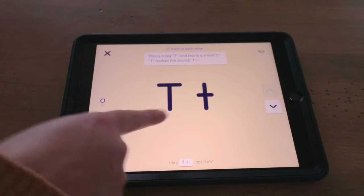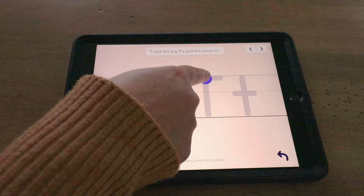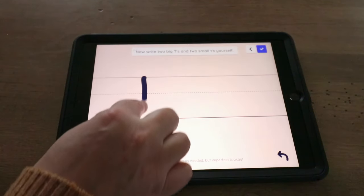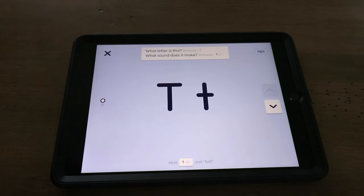There's also letter formation practice showing big T and little t, with students practicing the correct steps — down, then across the line. Students write big T and little t themselves. The last part is a quick check with prompts to review the sound learned that day. Each lesson takes about 20 minutes and requires completing each lesson before progressing to the next. It's a very parent-friendly option that's highly engaging for students, great for one-on-one practice.